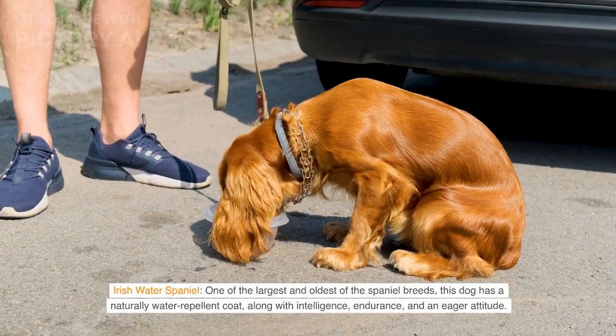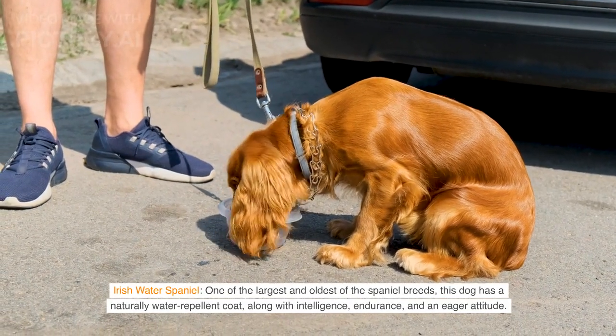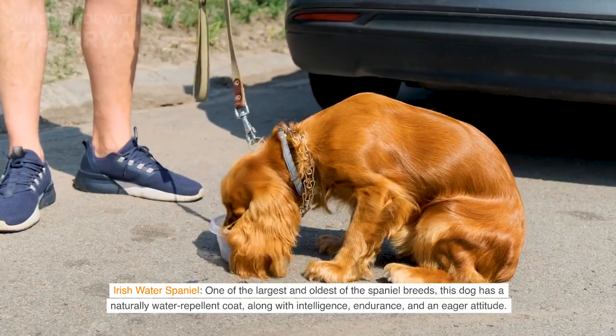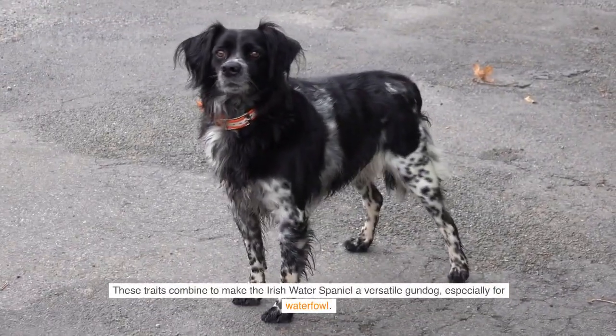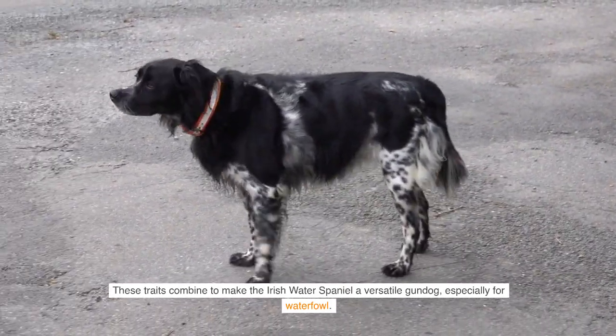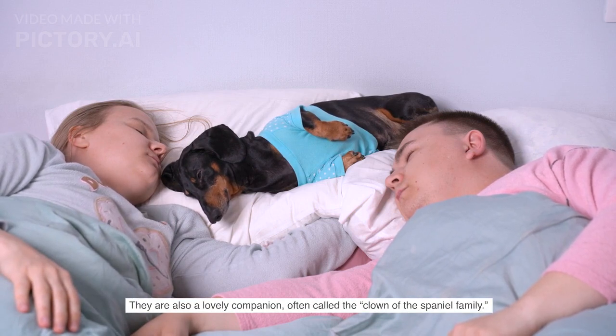Irish Water Spaniel — one of the largest and oldest of the spaniel breeds, this dog has a naturally water-repellent coat, along with intelligence, endurance, and an eager attitude. These traits combine to make the Irish Water Spaniel a versatile gundog, especially for waterfowl. They are also a lovely companion, often called the Clown of the Spaniel family.